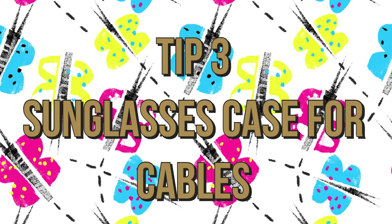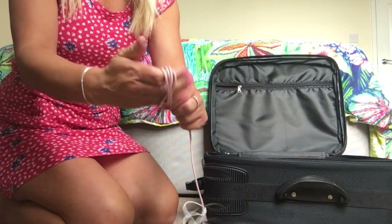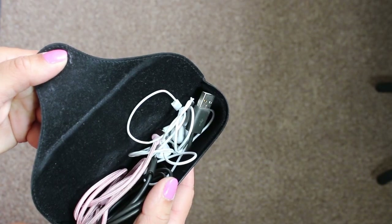Tip three: sunglasses cases aren't just great for sunglasses. We use them all the time to keep our cables together. If like me you just chuck them in when you're finished with them, this is a really good way of keeping them stored — keeps them dry, keeps them clean, and keeps them all together.